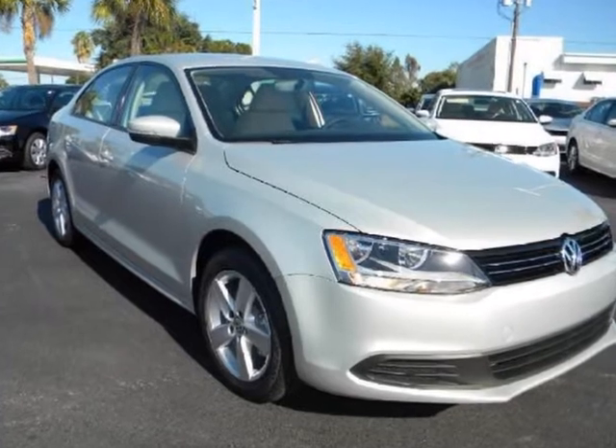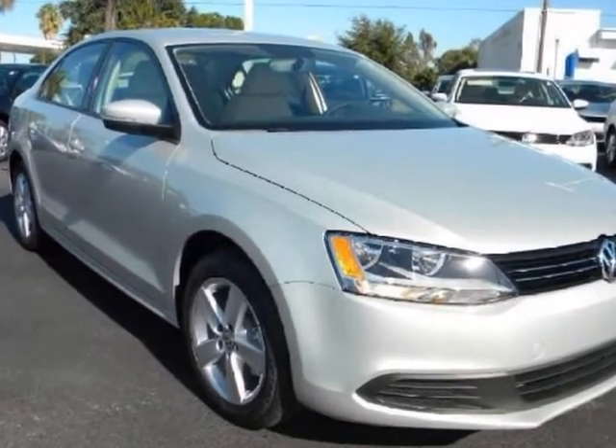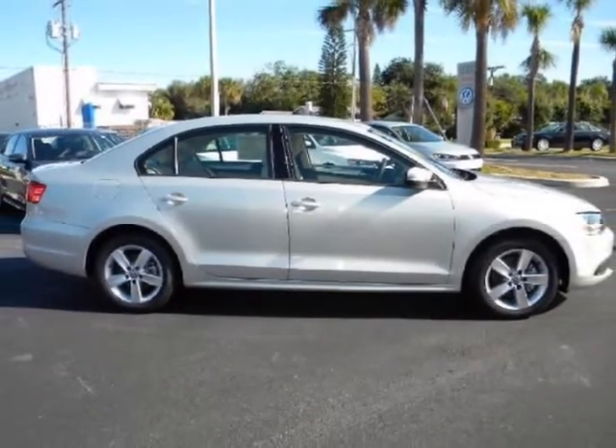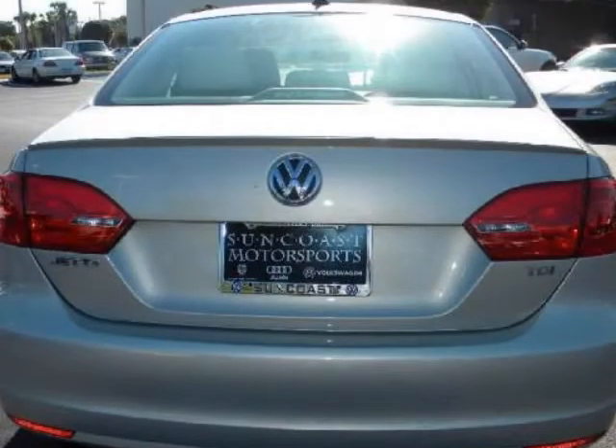We think you will love this new 2012 Volkswagen Jetta Sedan 4-door. It comes fully equipped with a 2nd row bench seat, 4-wheel ABS, 4-wheel disc brakes, and many other features.